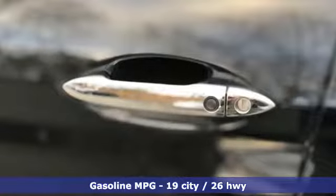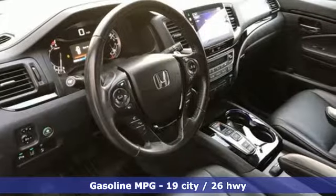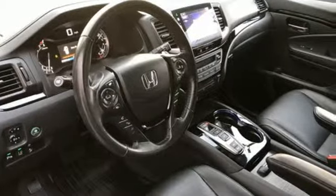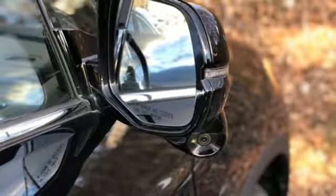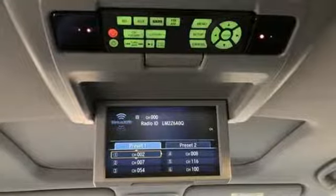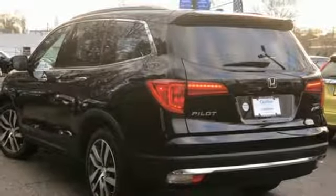Streaming audio, power heated mirrors, front heated leather bucket seats, auto-dimming rear-view mirror, doors and push-button start proximity key, dual-zone climate control, automatic transmission, power sliding and tilting sunroof, gas pressurized shocks, and V6 engine.